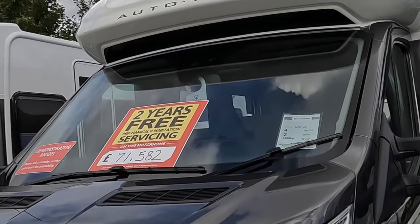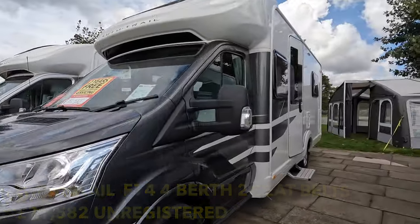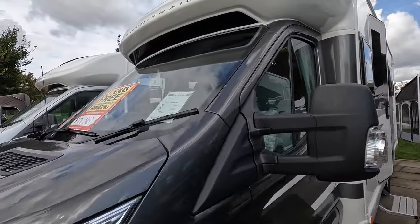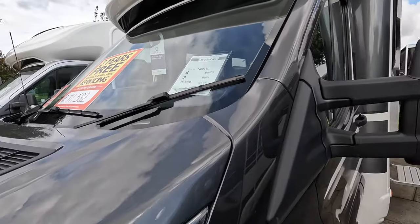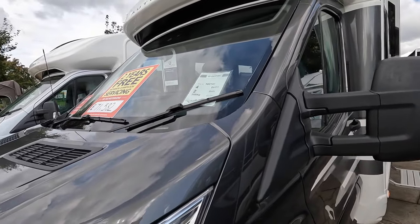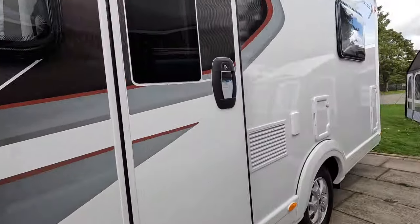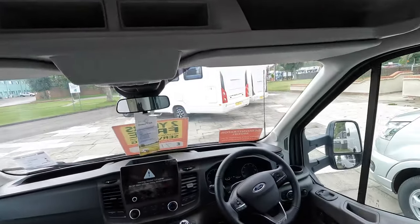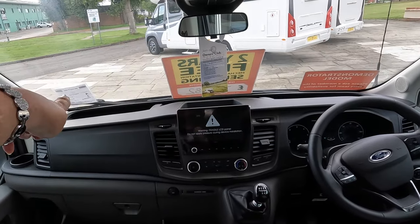This is a brand new motorhome — an Auto Trail F74. It's four berths but only has two seat belts, and it's 3,500 kilograms. Let's go and have a little look inside. It's got a Ford chassis, with nice pockets at the front to put your things in.